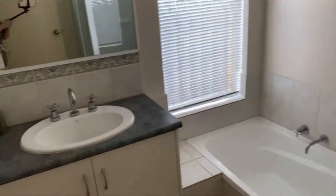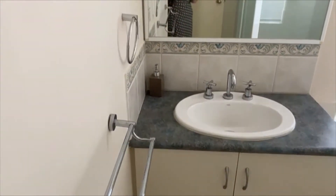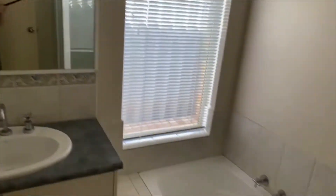The family bathroom, whilst original, has been very well looked after and gently handled. It features nice chrome tapware and a glass shower.